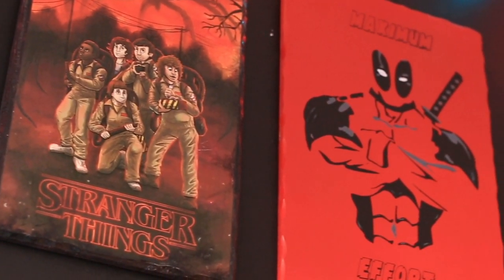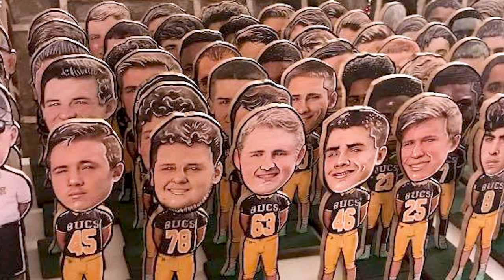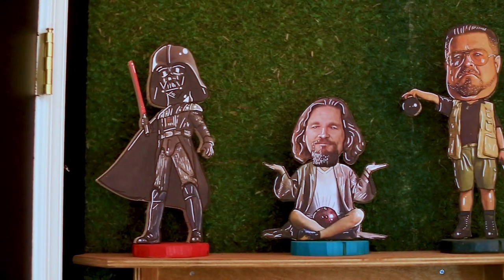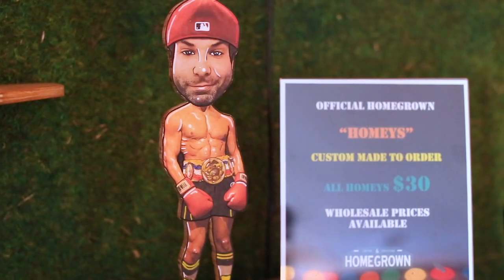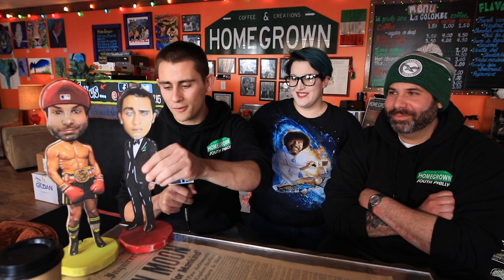With the Homegrown Homies, if you want your kid to be a superhero or your mom on Marilyn Monroe's body, we can do all kinds of gifts. All we need is a really nice clear face shot and the body is whatever you want. Angela does her magic and we jigsaw the actual homie out and put it on your base in whatever color you want.